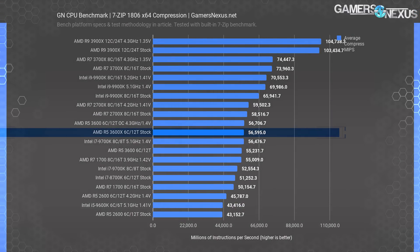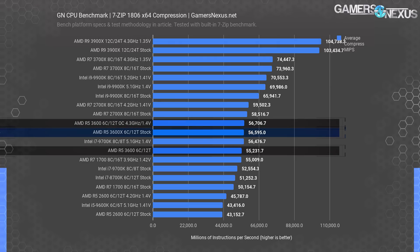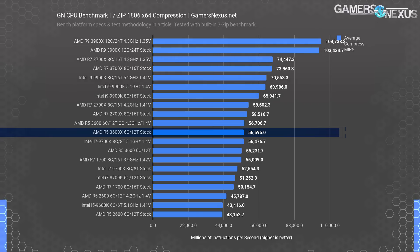Moving to a couple of production tests — it's really not worth showing all of them, so we'll show three. 7-zip tests compression and decompression, measured in millions of instructions per second (MIPS). The R5 3600X lands at 56,595 MIPS for compression, tying it with the 3600 overclock and within error of one another. Versus the stock 3600, the improvement is 2.5% — the same as the 4.3 GHz all-core 3600 — meaning that $50 gets you 2.5% over baseline, making this a hard argument for AMD's cheaper option.